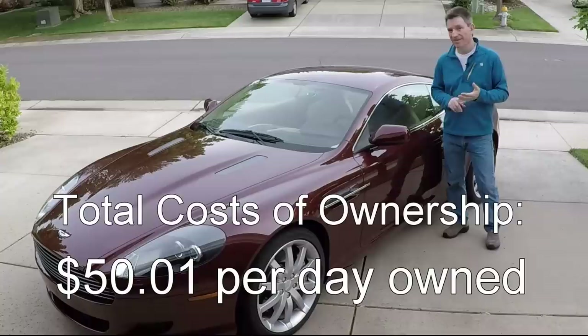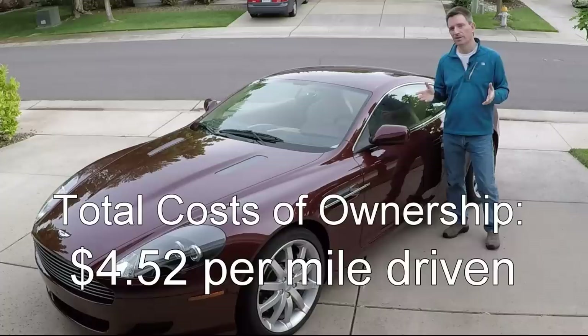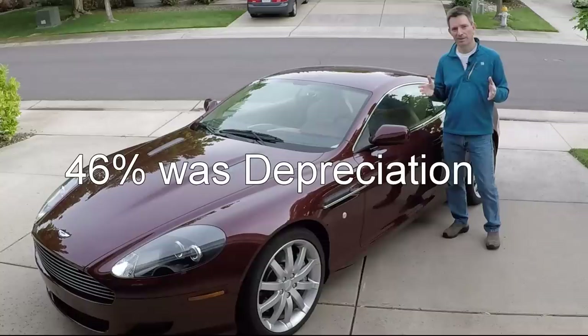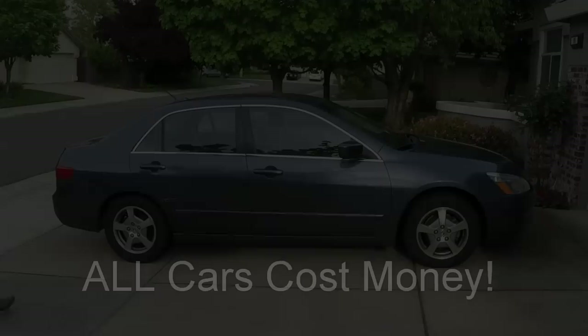So what does this all total up to? $50 per day owned — not just Sundays, not just the days I drove it. Every single day of ownership has cost me $50. Another way to look at it: $4.52 per mile driven, or about $18,000 per year. About 50% of that total is depreciation, and you can choose to include that or not in your own calculations. Unscheduled maintenance and insurance are each about 15%, and everything else combined is the remaining 20%.